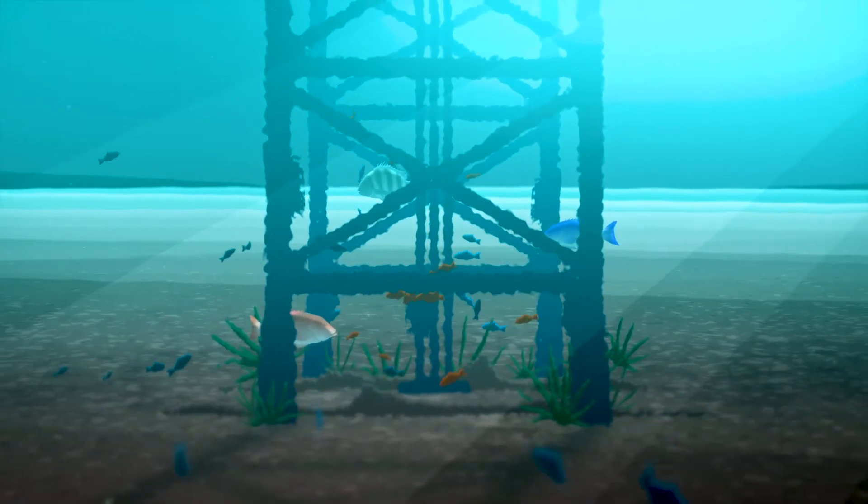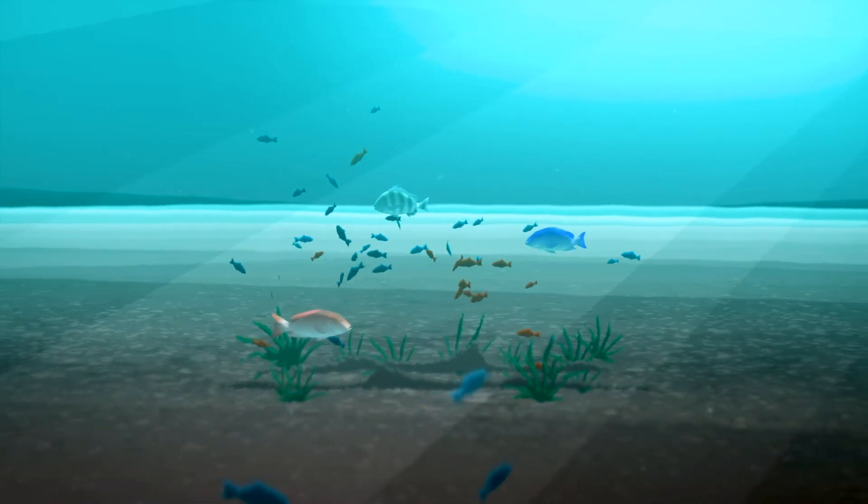When these temporary structures are required to be removed, the marine community they supported disappears with them, and the ocean bottom is swallowed up by the desert once again.